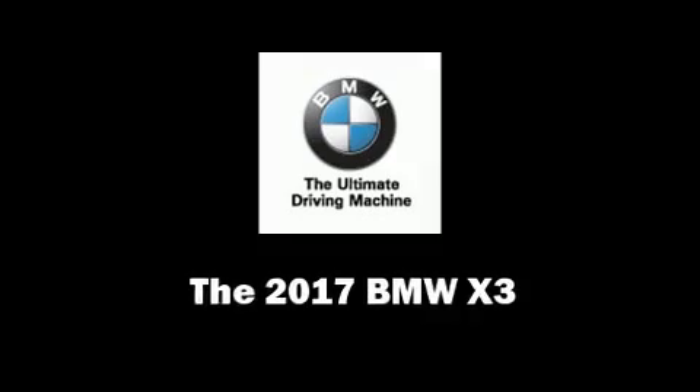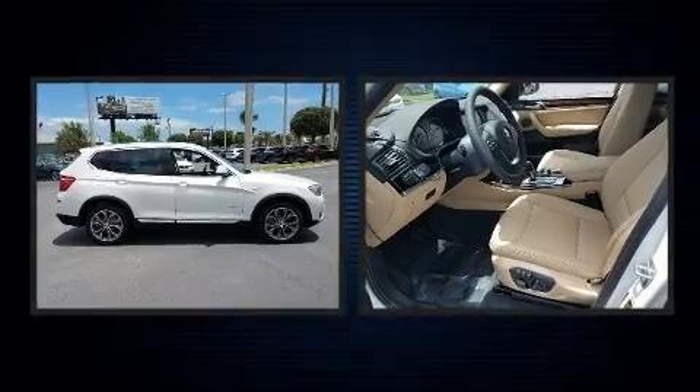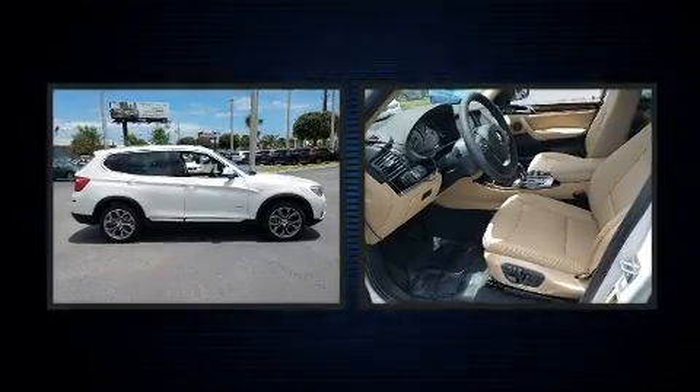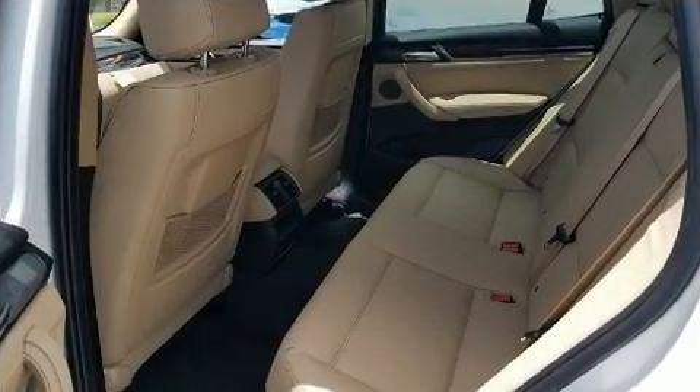The 2017 BMW X3. It features an automatic transmission, rear-wheel drive, and a 2-liter four-cylinder engine. The engine breathes better thanks to a turbocharger, improving both performance and economy.